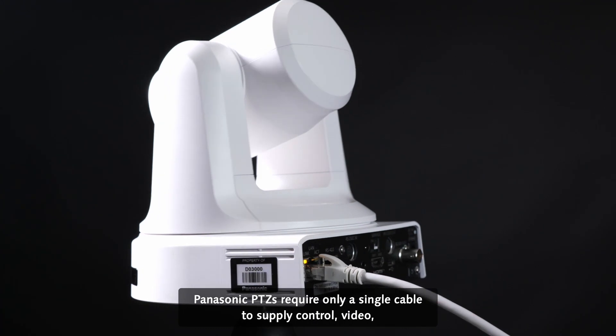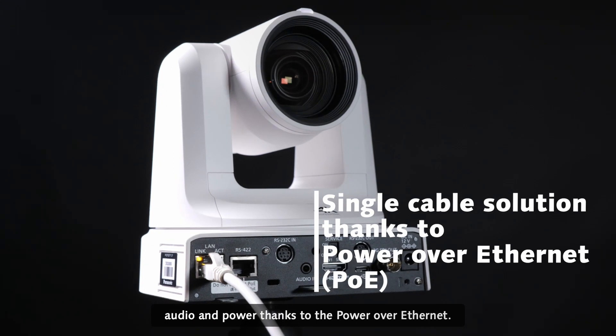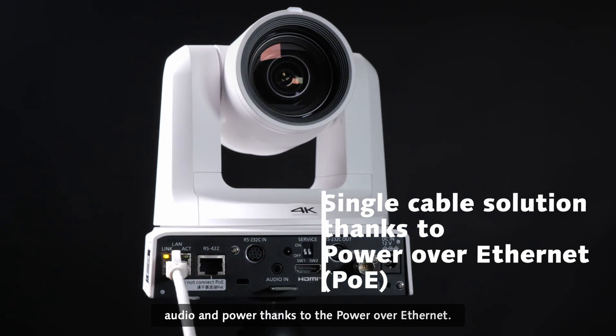Panasonic PDZ requires only a single cable to supply control, video, audio, and power thanks to Power over Ethernet.